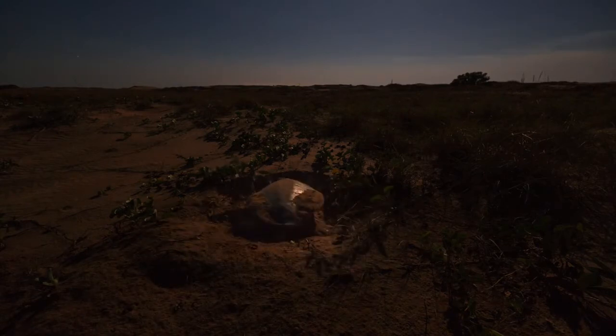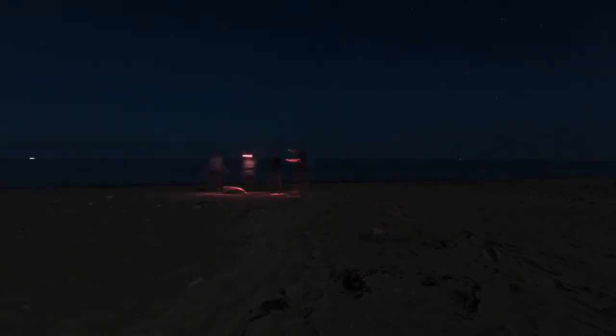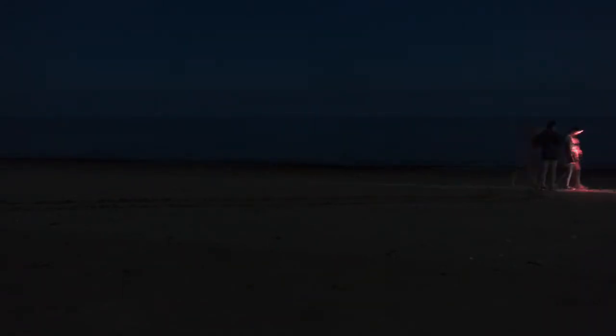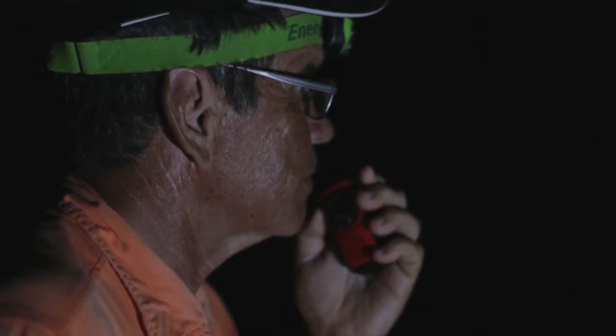Typically they nest on the high tide, so we start our work two hours before the high tide. You'll hear us talking to the turtles about whether they've picked a good nest site — they're on the right side. Last night I was apprehensive because in the last two days we had zero turtles on the beach; no adults coming ashore to nest and no hatchlings.